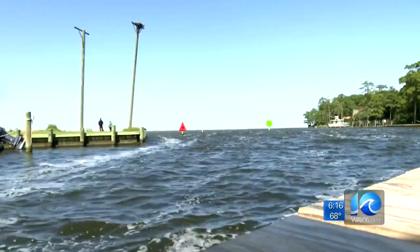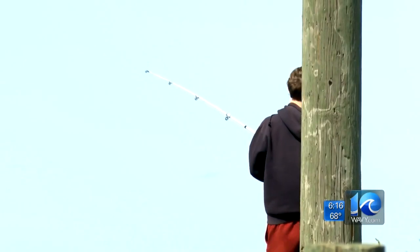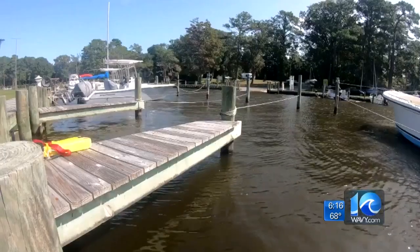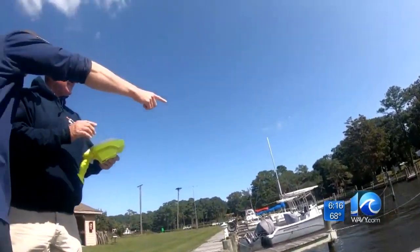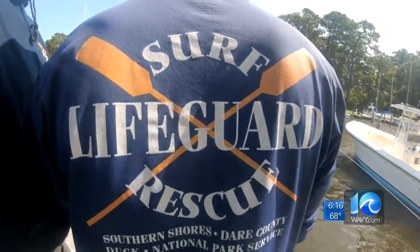A huge time saver that helps a community where the number of people drastically jumps from 32,000 to 250,000 in the summer. That's why his staff is mapping out areas they could possibly be called to, to know ahead and familiarize themselves with the tech and waters.